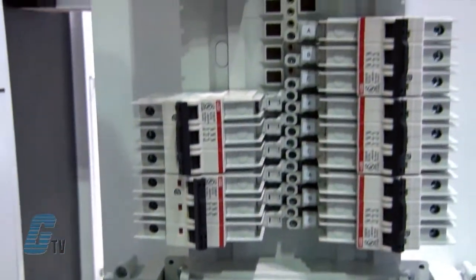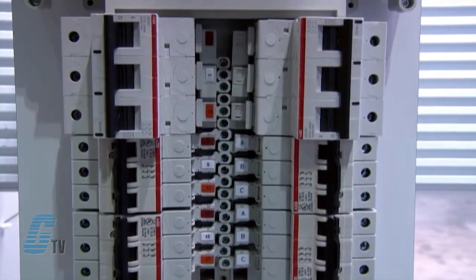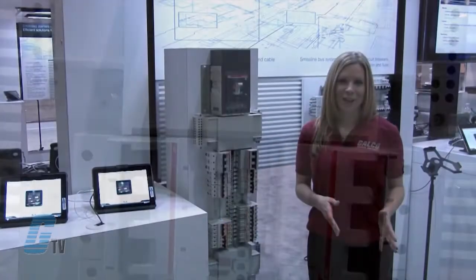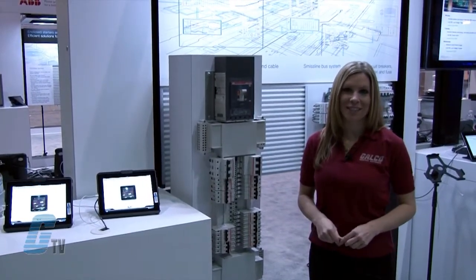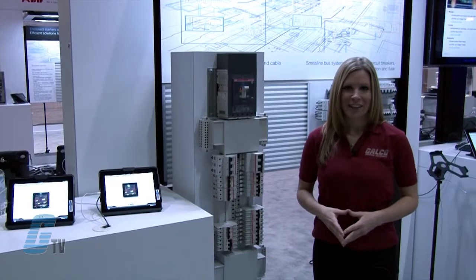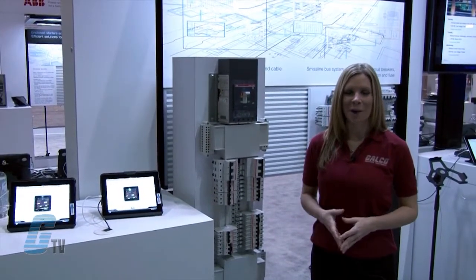The ProLine circuit breakers are available up to 100 amps with one, two or three poles. Breakers with a K designation in the part number have a K tripping curve characteristic for inductive loads. The curve allows for loads with higher inrush during system startup.